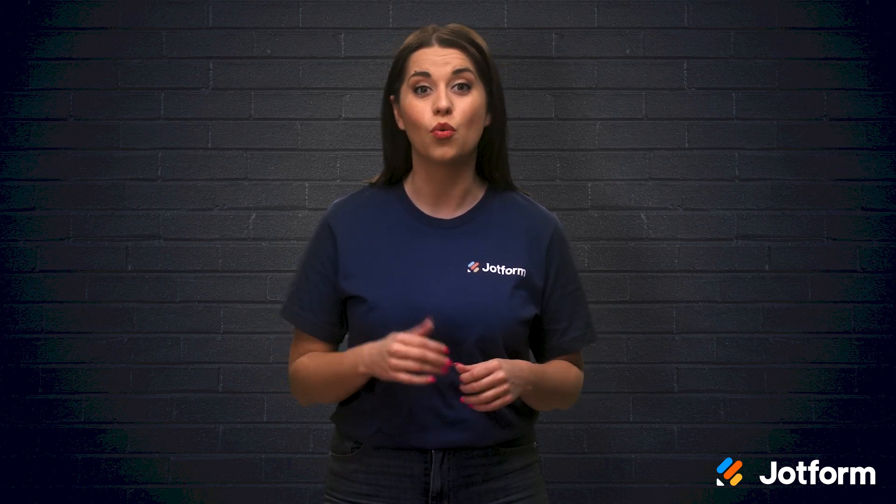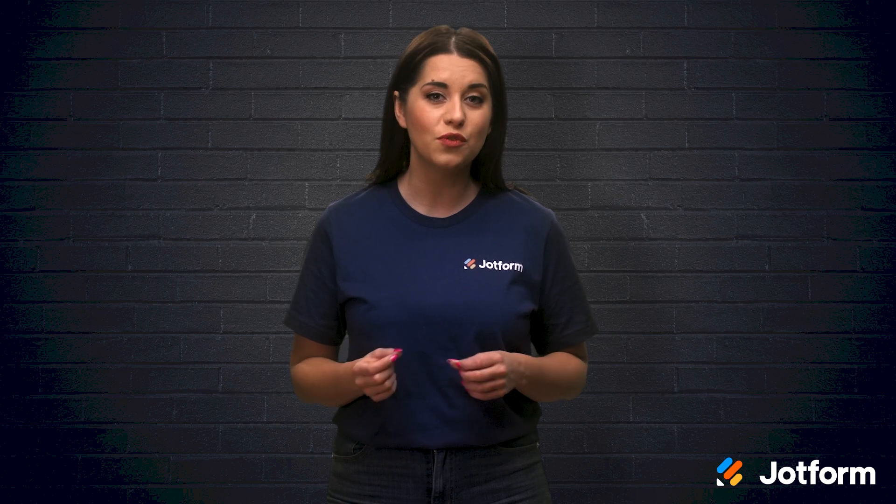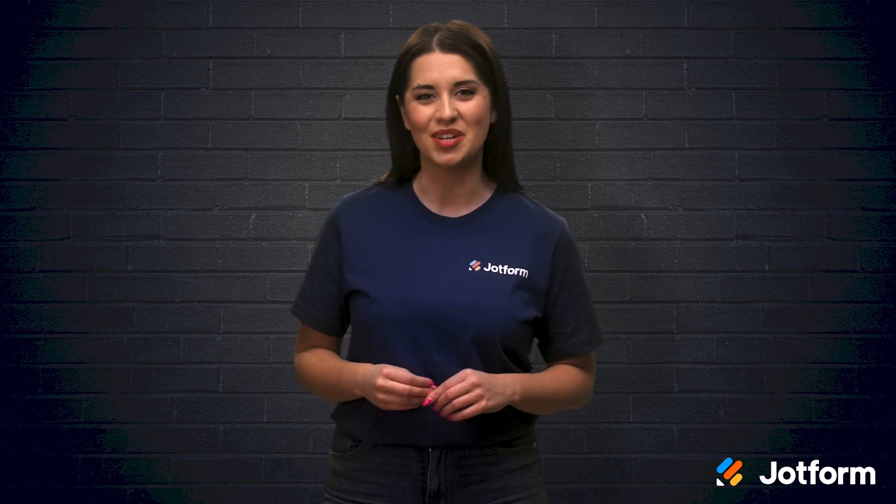And if you already charge fees or want to implement a registration fee when hosting an event or webinar, you'll need a way to collect those payments. I'm Alex with JotForm, and in today's video we'll discuss how to use Zoom's only integrated payment gateway offering, PayPal, as well as a few other useful payment methods worth looking into.